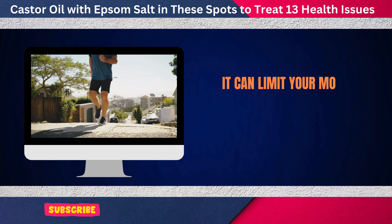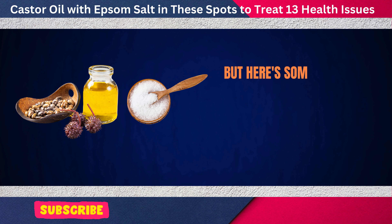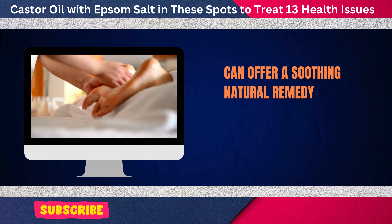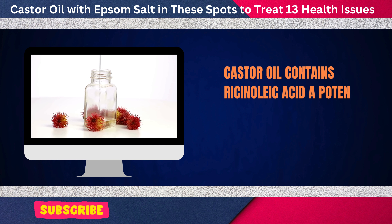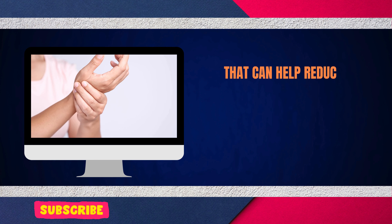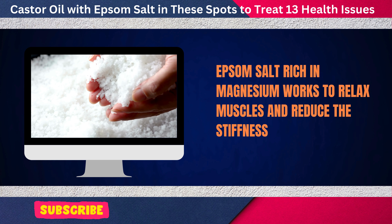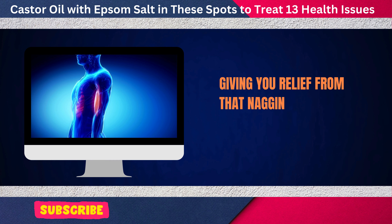It can limit your mobility, making even routine tasks feel like a challenge. Castor oil, when combined with Epsom salt, can offer a soothing, natural remedy for joint pain. Castor oil contains ricinoleic acid, a potent anti-inflammatory compound that can help reduce swelling and ease discomfort. Epsom salt, rich in magnesium, works to relax muscles and reduce the stiffness around the joints, giving you relief from that nagging pain.